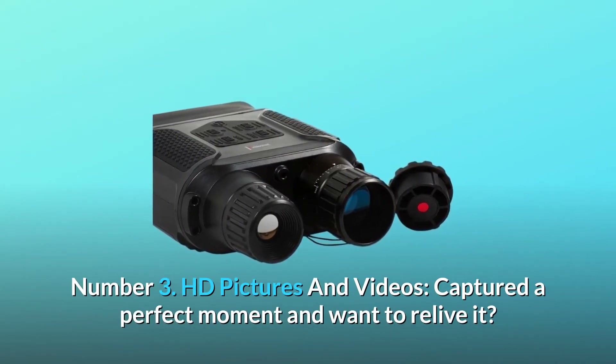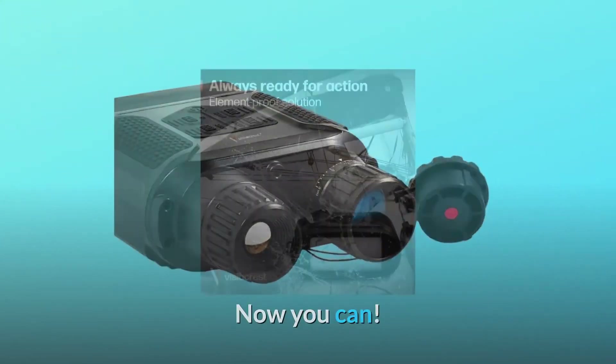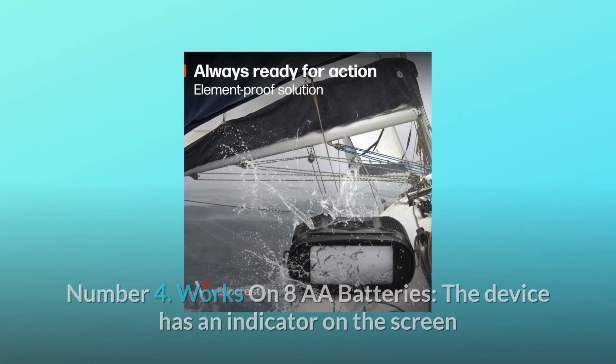Number 3: HD pictures and videos. Captured a perfect moment and want to relive it? Now you can. Our night vision goggles let you replay all your favorite moments in HD.